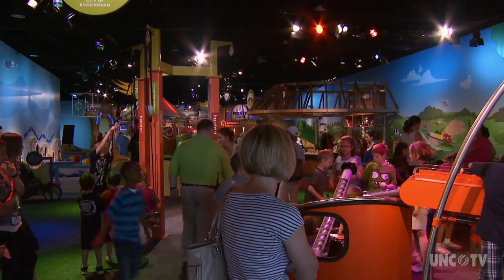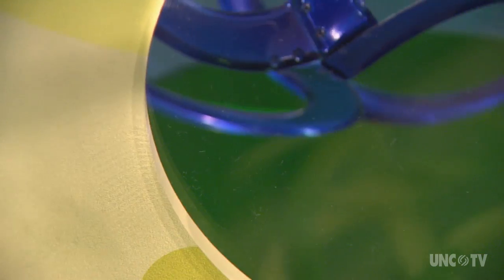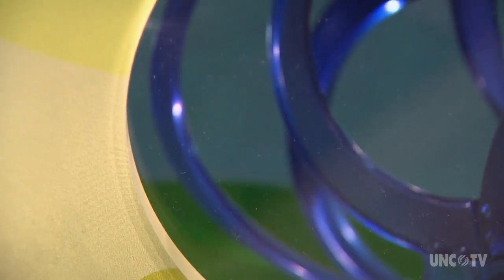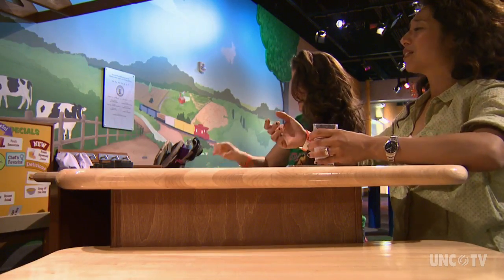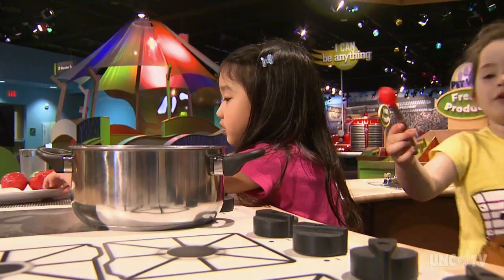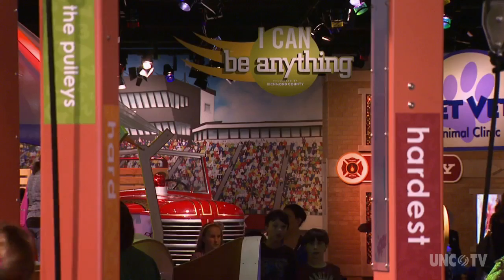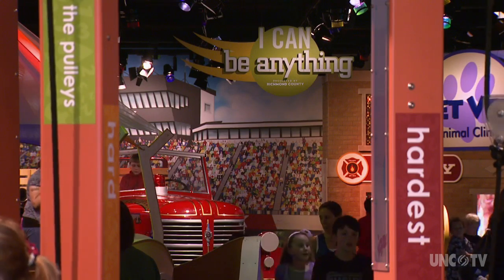This Discovery Place Kids is a regional model designed by its parent company, Discovery Place, and the Charlotte Nature Museum. The hope is to spark a love for learning in areas where there is a need for children's educational venues. Already, Discovery Place Rockingham has seen phenomenal growth in memberships for the new museum.